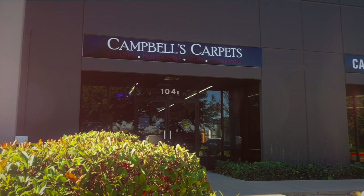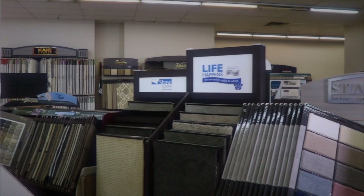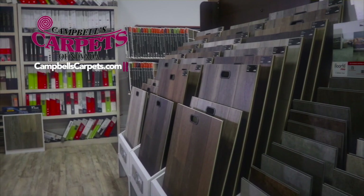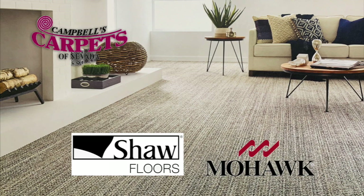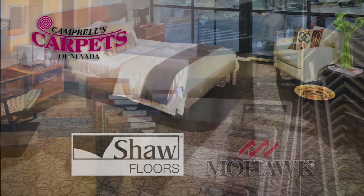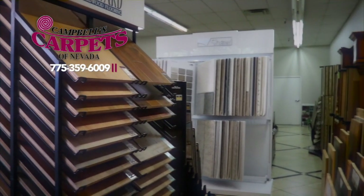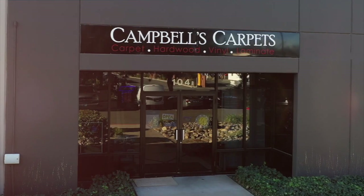For more than 30 years and three generations, Campbell's Carpets has been freshening up homes in northern Nevada. Step into their showroom to find an extensive selection that's sure to fit your budget. They feature name brands like Shaw and Mohawk. Looking for hardwood? Campbell's can help there too — they have a large selection of hardwood and do all their own installation. It's family run and locally owned. Campbell's Carpets.